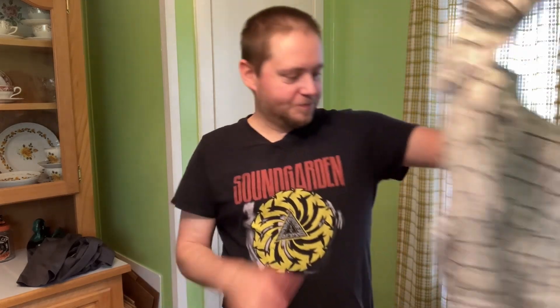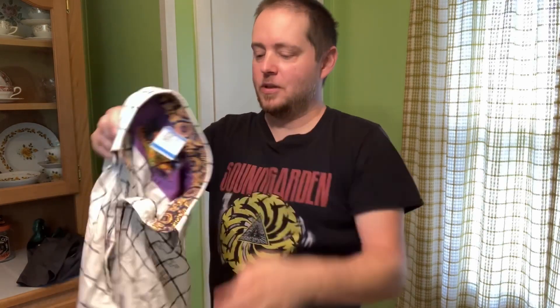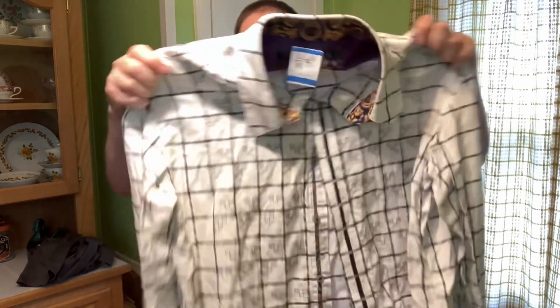As a guy, I don't understand the appeal of having a button fly — so much easier to have a zipper. If you know, you know. Anyway, this here is a Robert Graham button-up shirt.